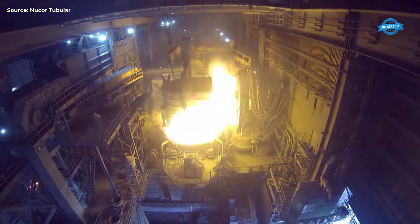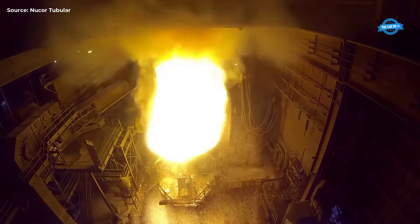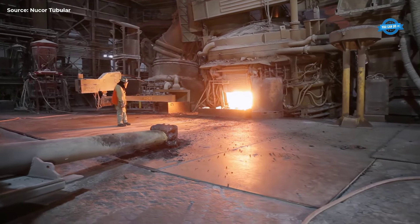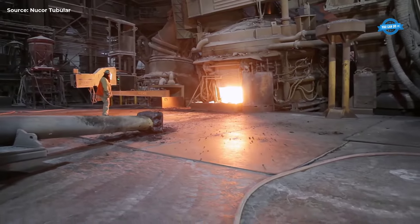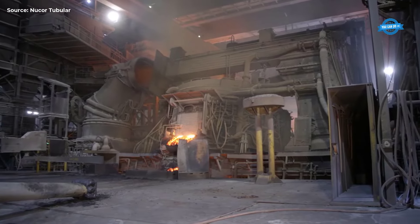Melting Scrap into Molten Steel. The EAFs, powered by 105 MW, use 65,000 kWh to melt the scrap into molten steel at temperatures around 3,000 degrees Fahrenheit. This method is more energy-efficient compared to traditional blast furnaces.